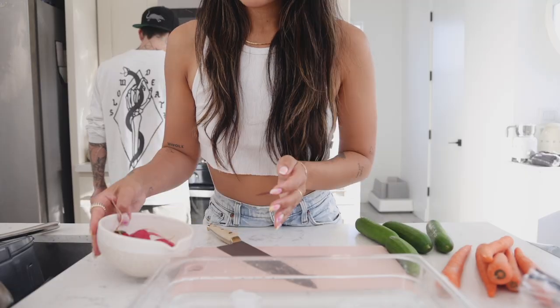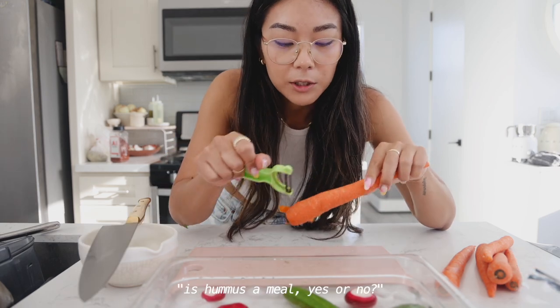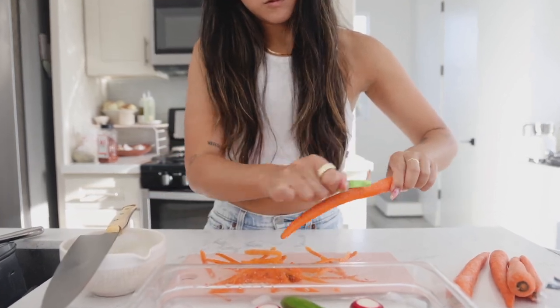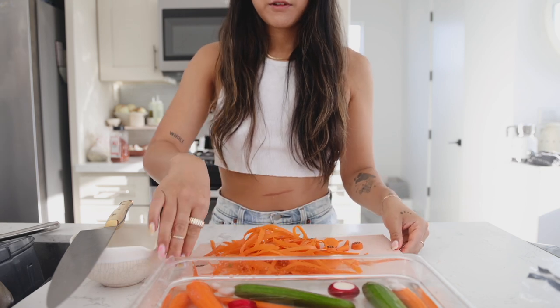We're making hummus! I actually never used to like hummus until maybe three years ago — I think I was just having bad hummus. It's always better when you make it at home, or if you go to ABCV and get the green chickpea hummus. I never thought hummus could be a proper meal, but now I fully believe it can be — as long as you have enough of it and eat enough veggies. We're going to make it from scratch. I'll be on vegetable duty — I have radishes, cucumbers, and carrots. Is hummus a meal? Yes or no — tell me in the comments! Now we compost the scraps and wait for the veggies to finish their bath.